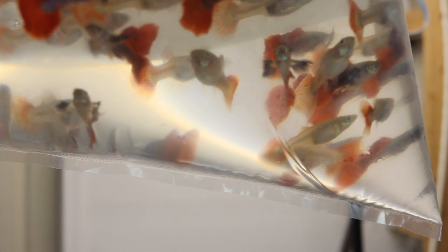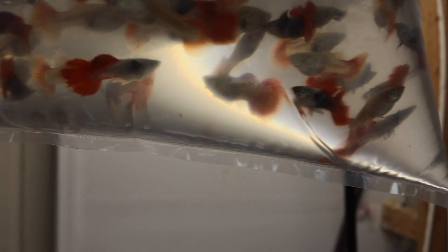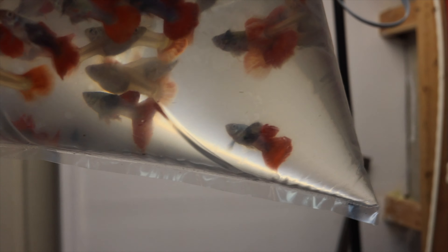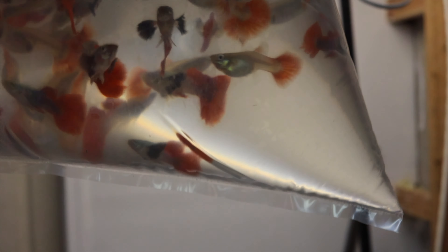We got some Dumbo Ear Red Tails — I don't know if you can see how big their dumbo ears are, but they're ginormous. Keep in mind they're stressed; they're in a bag, they just flew in last night and I picked them up this morning. A little stressed — they'll color up. Looking forward to them. Here we have Blue Topaz, a huge request from you guys. Looking forward to these coloring up.